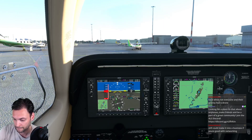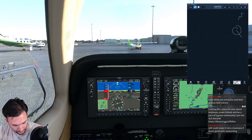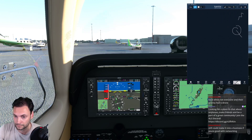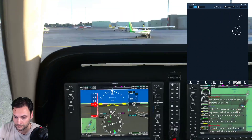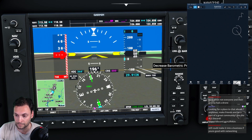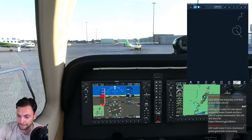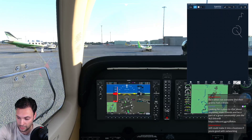John Wayne Airport ATIS information Quebec, 0053 Zulu. Wind 260 at 6, visibility 10, sky condition clear, temperature 18, dew point 2, altimeter 29.91. Arriving and departing runways two-zero left and two-zero right visual. Which is good for me.